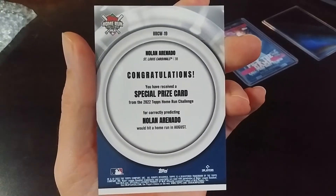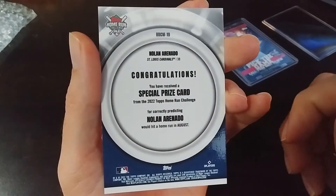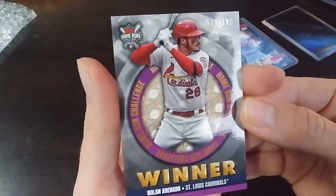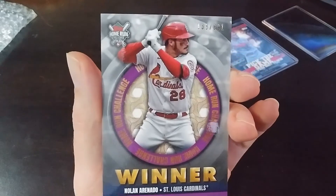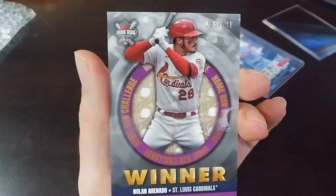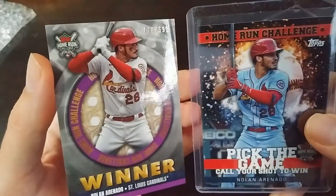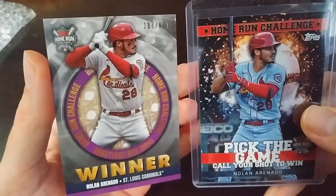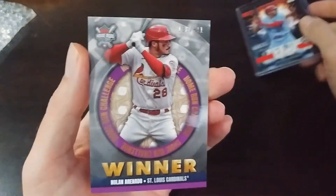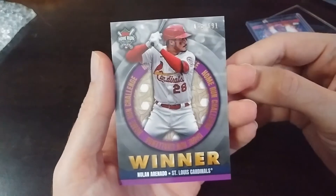So here is my home run card. It does say that I predicted he would hit a home run in August — I think it was August 23rd, which I believe was a double header day. And I think he got a home run in the second game. They used two different cards — two different poses. That's pretty cool. So this card from Ethan won me this card. I'm excited.